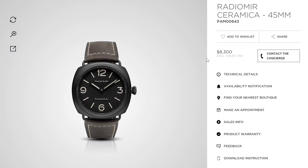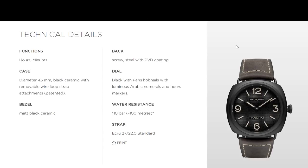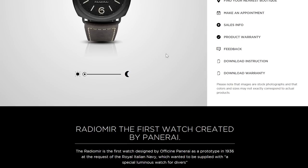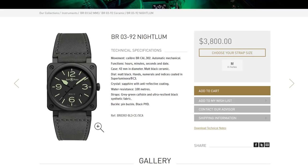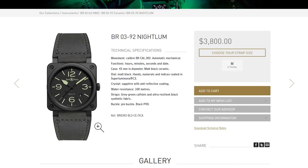Textured dial, Radiomir case, 45mm wide versus the 42mm square — they're actually going to wear similarly. You're seeing more than a double price difference here — super expensive for the Panerai. Matte black ceramic versus matte black ceramic. These watches are cousins. Super-LumiNova on both. And with the 2892 movement, the Bell & Ross actually has a more sophisticated automatic movement versus the Panerai's manually wound caliber.